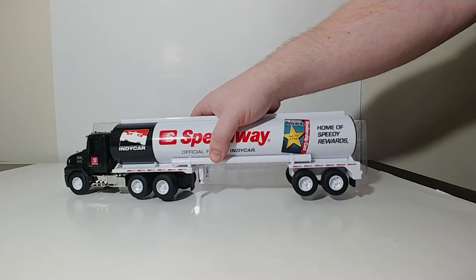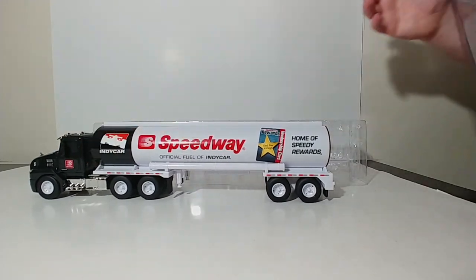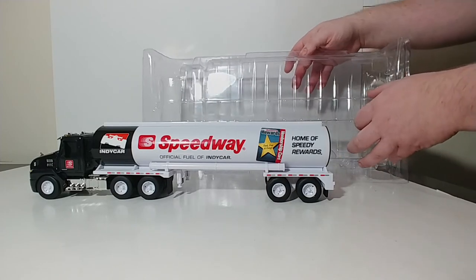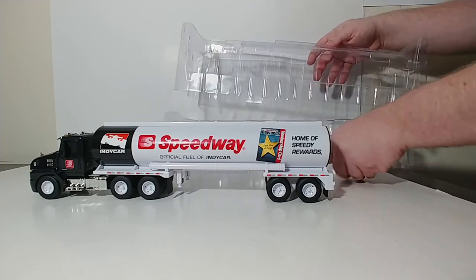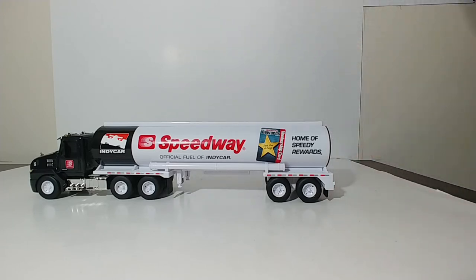The truck measures approximately 15 inches long. It doesn't specify the scale anywhere on the box, but I would say the scale is somewhere between 1 to 24 and 1 to 32, somewhere in that range.